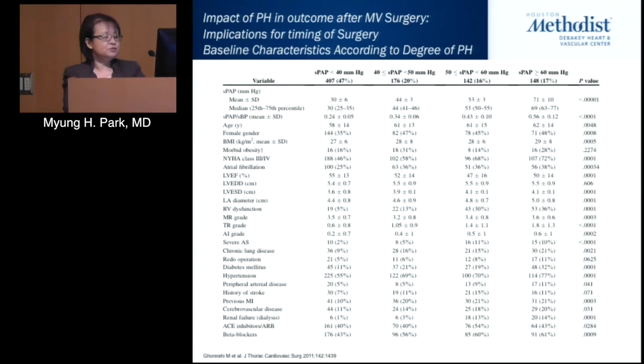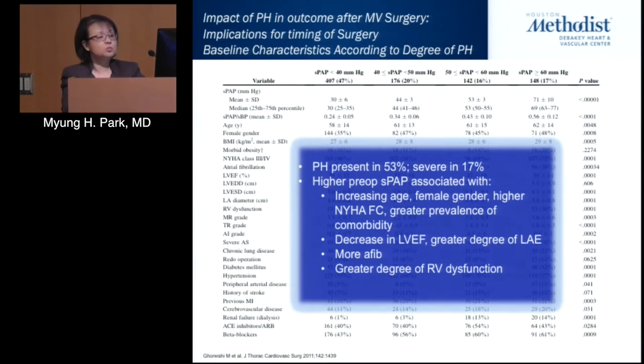Pulmonary hypertension was present in more than half of patients and severe in 17%. Higher preoperative systolic pressures were associated with increasing age, female gender, high functional class, greater prevalence of comorbidities, decreased LV function, greater degree of left atrial enlargement, more atrial fibrillation, and greater degree of right ventricular dysfunction.